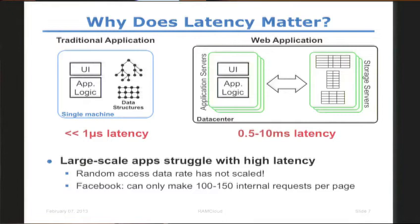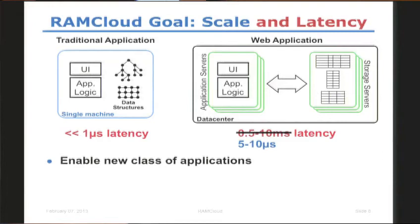So in RamCloud we want the best of both worlds: really good scale while providing latency as low as possible — as close to local memory access as possible. We are hoping that this will enable a new class of applications that couldn't exist today.